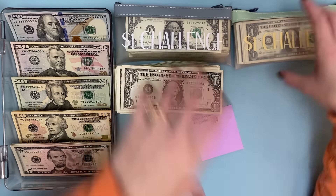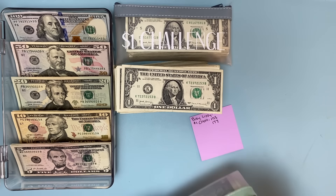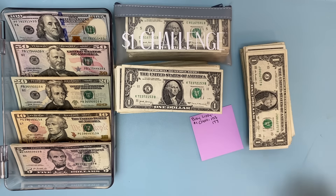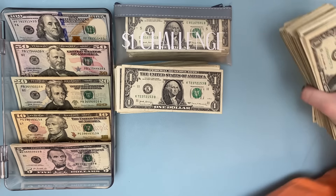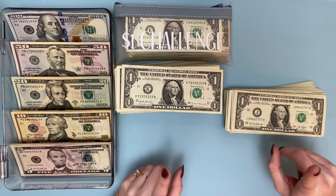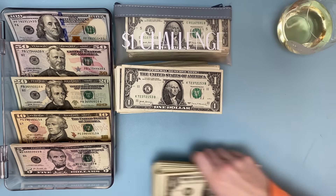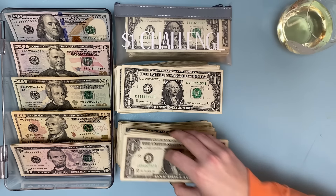When I take these to the bank, they're going to be like, 'Ma'am, why do you have so many ones?' I'm going to grab a drink super fast. I thought this video deserves some wine, so I got myself some wine — let's finish counting.